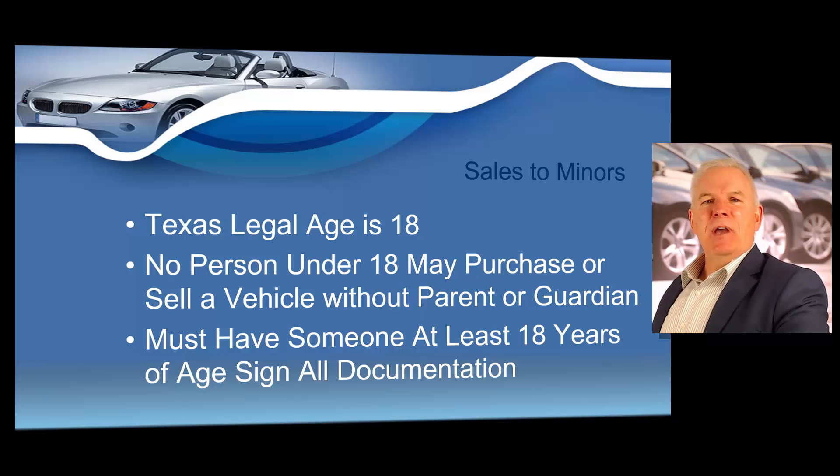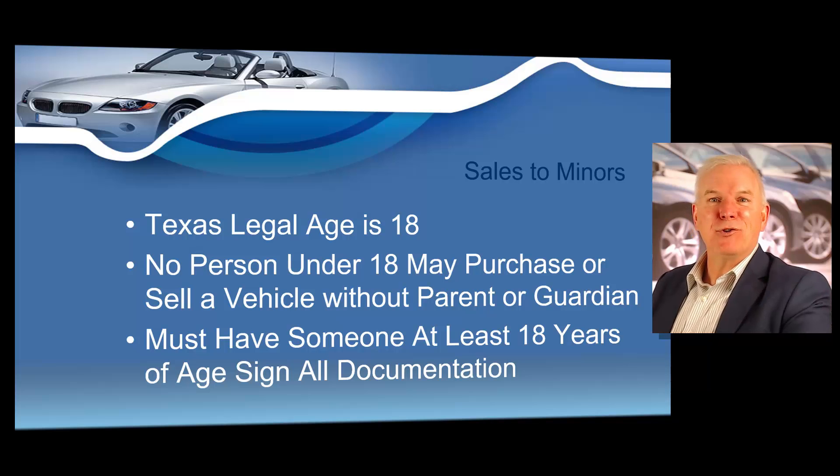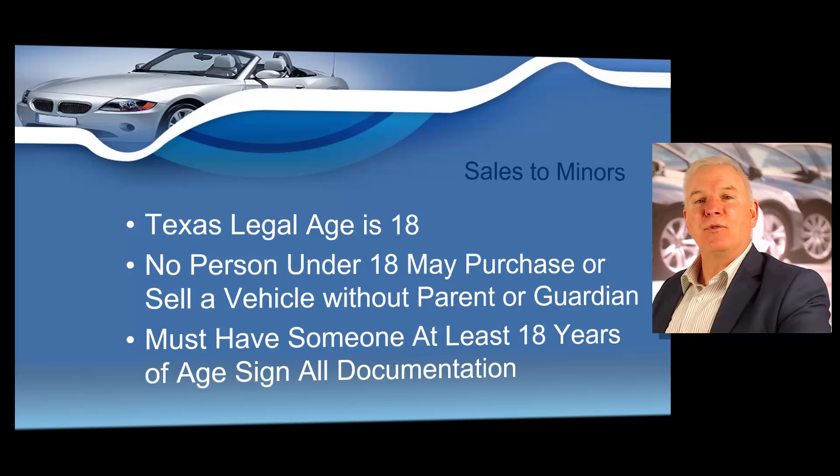Sales to minors: the legal age at which a person becomes competent to enter into a contract in Texas is 18 years old. No person under the age of 18 can purchase or sell a vehicle in Texas without a parent, legal guardian, or other person with legal custody. A contract to purchase a vehicle signed by anyone younger than 18 is invalid and may be voided. If you sold a vehicle to a minor, they could release themselves from the sales contract, return that vehicle, and recover the vehicle purchase price — even though the vehicle may have been wrecked or deteriorated in value. Worst case scenario: you could sell a motorcycle to a 17-year-old who gives you $5,000 cash, they total it, drag it back to your dealership, and the law would require you to give them the entire purchase price back with no legal or financial recourse. Always make sure that someone on the deal is at least 18 years of age when signing all vehicle documentation.